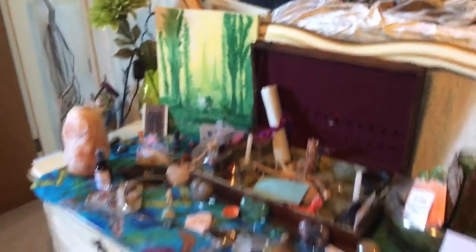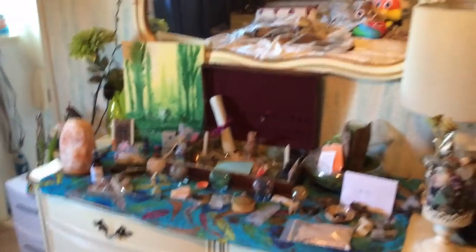So there is the updated version of my sacred space. I'm going to turn around. Hi guys — I hope you enjoyed the tour. Much love and I'll see you next time.